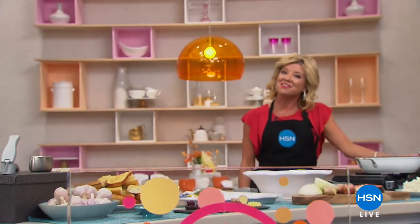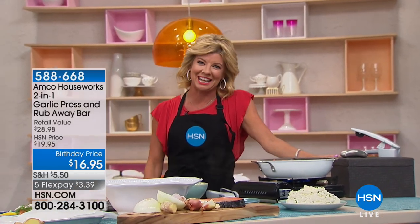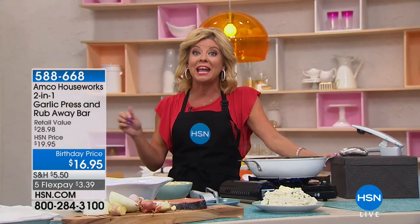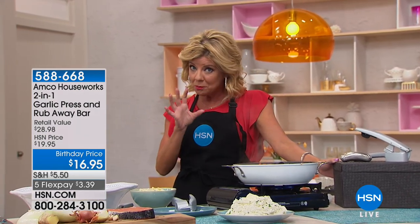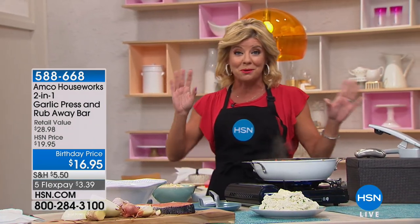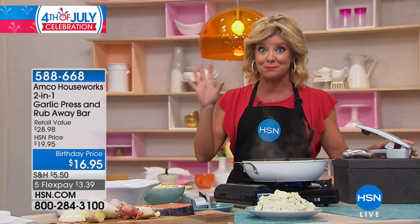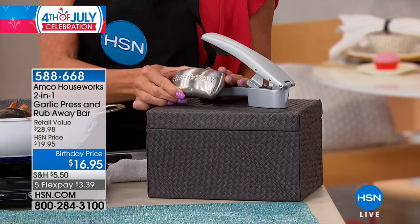We are celebrating our birthday here at HSN — 41 years — and we are celebrating the birthday of America. Thanks for tuning in. I'm your host Lynn Murphy. We have some great kitchen ideas coming up, starting with one of the coolest garlic presses. Not only cool in design but easy to manipulate. And for the first time ever, we brought in a birthday special called the Rub Away.